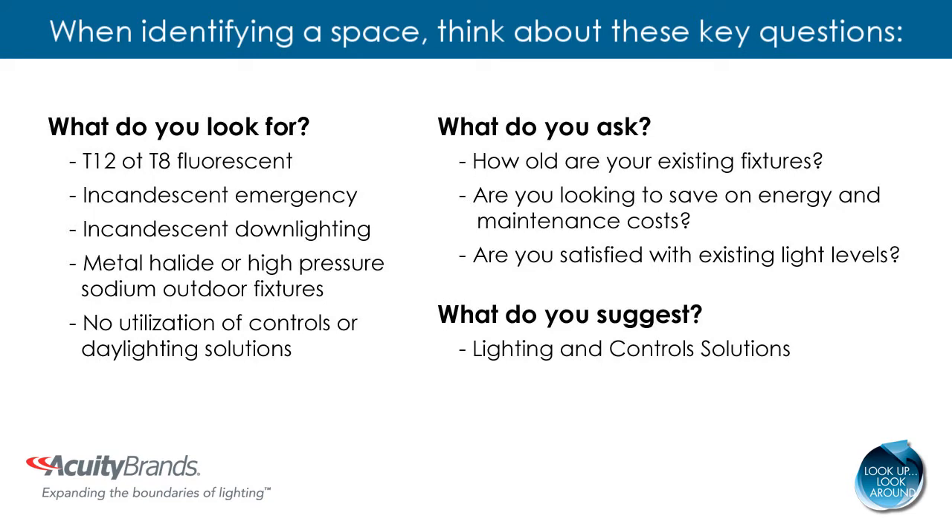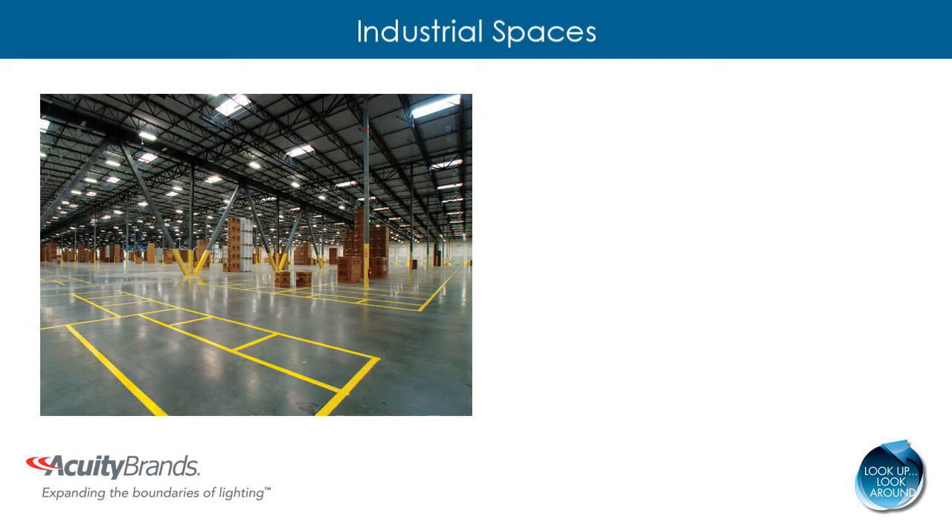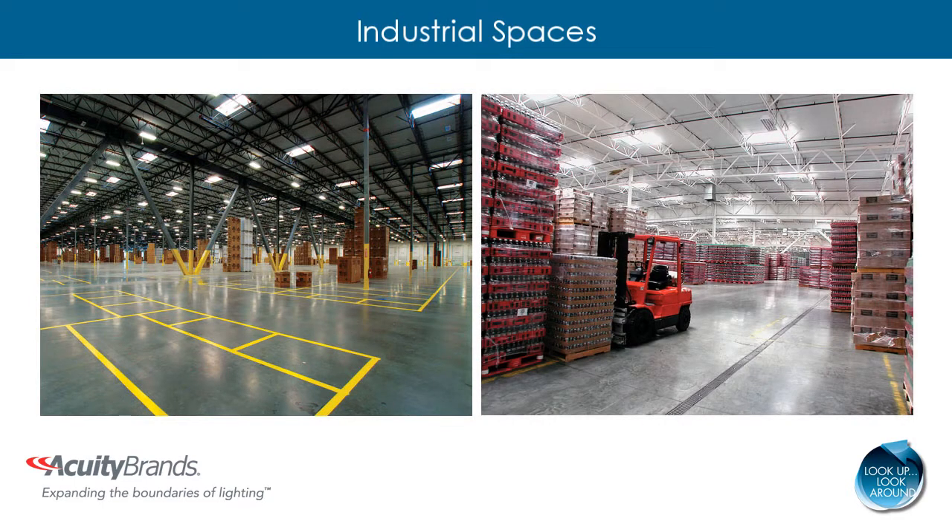Now we will examine a couple applications in detail and identify solutions that incorporate both lighting and controls from Acuity Brands. There are many spaces applicable for a renovation within an industrial application, including warehouse, manufacturing, and exterior environments. Acuity Brands delivers high quality, energy efficient, integrated lighting and control solutions that improve the worker experience while reducing operational costs.